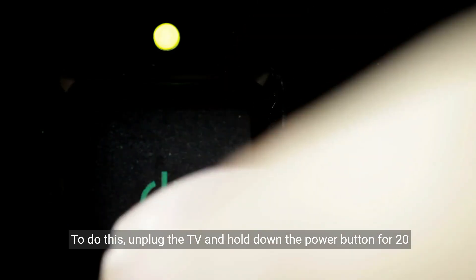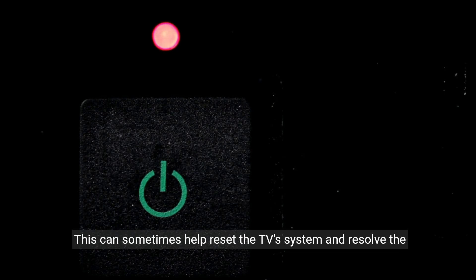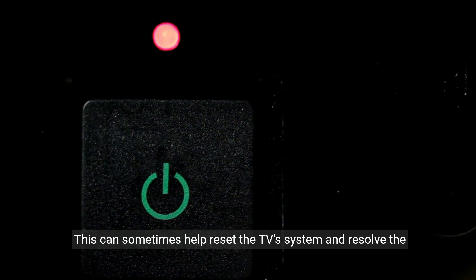If the power cycle doesn't work, you can attempt a hard reset. To do this, unplug the TV and hold down the power button for 20 seconds. Then release the button and plug the TV back in. This can sometimes help reset the TV's system and resolve the issue.